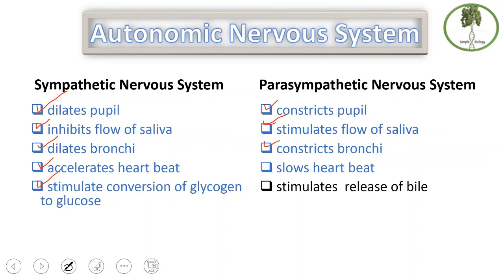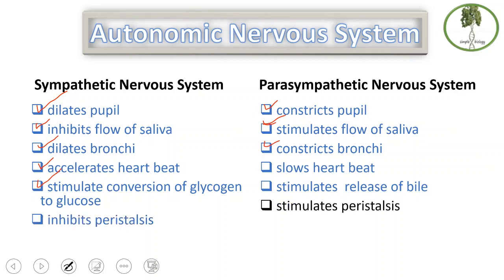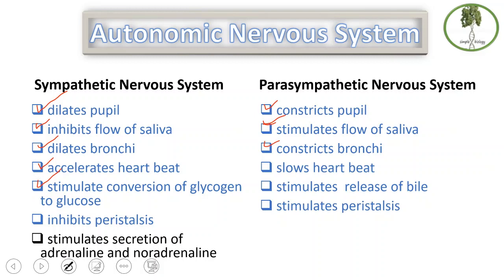This is not always antagonistic action. Also, the sympathetic inhibits peristalsis while the parasympathetic stimulates peristalsis. Finally, the sympathetic stimulates the secretion of adrenaline and noradrenaline, and there is no antagonistic function in the parasympathetic nervous system for this. The sympathetic nervous system is responsible for the fight-or-flight response, and the parasympathetic nervous system is responsible for the rest-and-digest response.